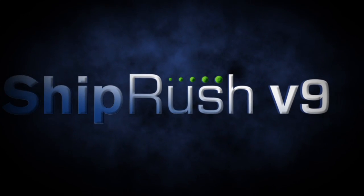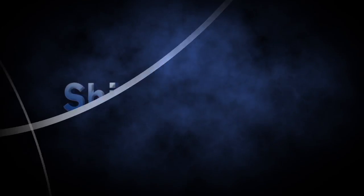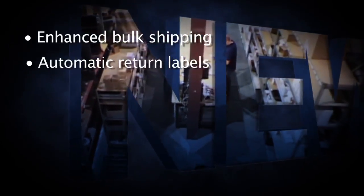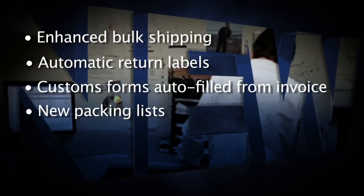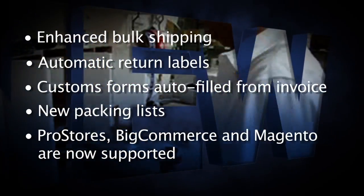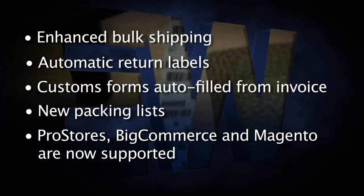Now, the best ShipRush ever. With this latest release: enhanced bulk shipping, automatic return labels, customs forms auto-filled from the invoice, new packing lists. Pro Stores, BigCommerce, and Magento are now supported. Version 9 has arrived.